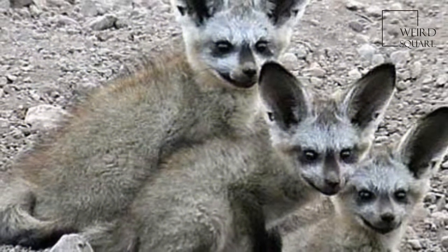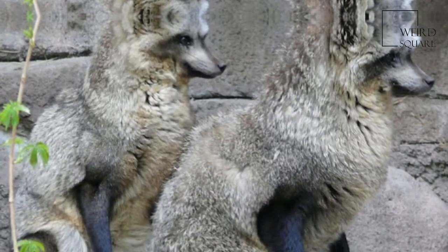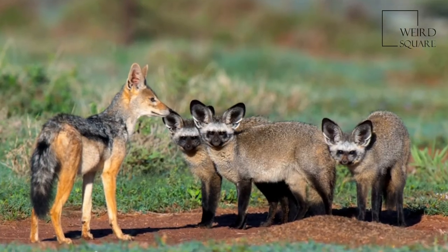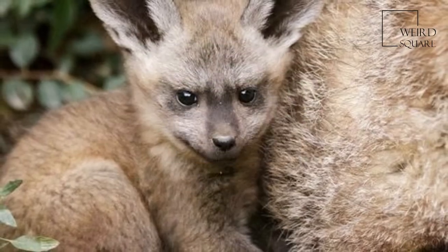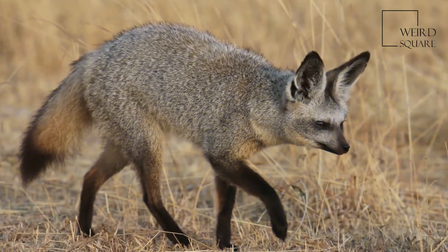Two allopatric populations, or subspecies, occur in Africa. O. m. virgatus occurs from Ethiopia and southern Sudan to Tanzania. The other population occurs in the southern part of Africa, ranging from southern Zambia and Angola to South Africa, extending as far east as Mozambique and Zimbabwe, spreading into the Cape Peninsula and toward Cape Agulhas.